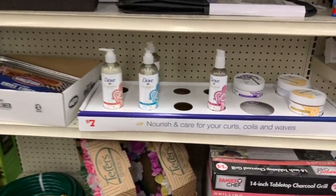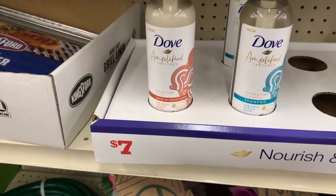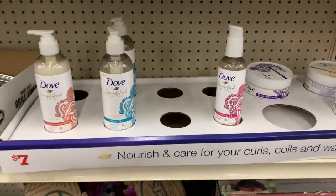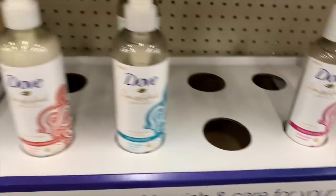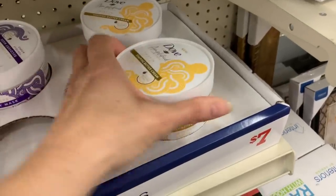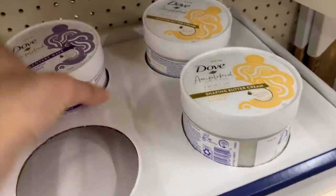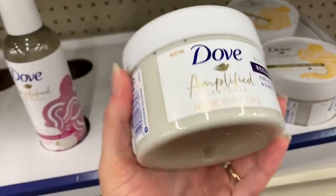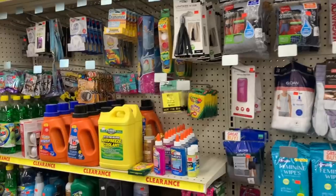Dove Amplified Textures — this is my first time seeing this — for coils, curls, and waves. They have a finishing gel, shampoo, leave-in conditioner, and this shaping butter cream for seven dollars. We also have a recovery mask. How much product do we get? 10.5 ounces.